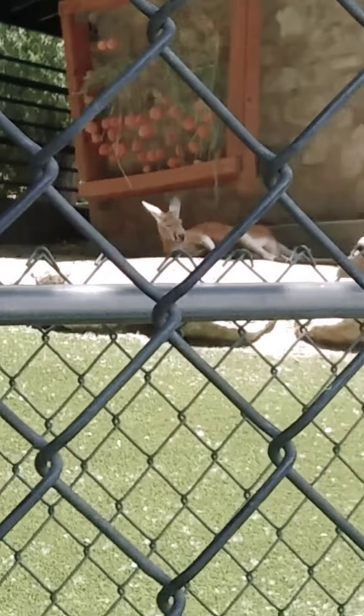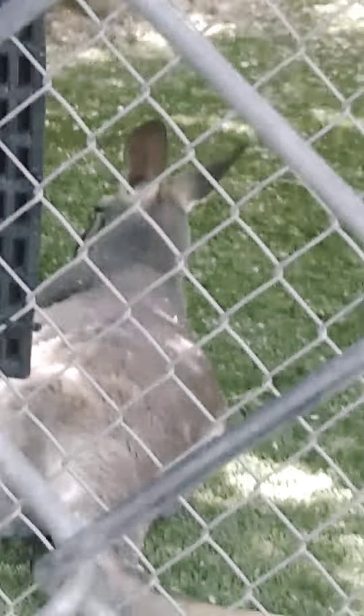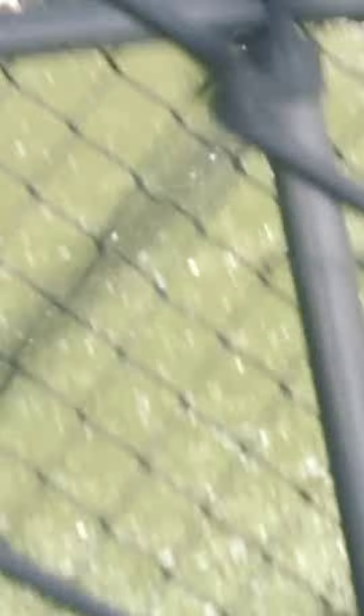So, we have the kangaroo exhibit. There's one. There's another. Oh geez, can't really get him. Yeah, he's right there. Another gray kangaroo right there.